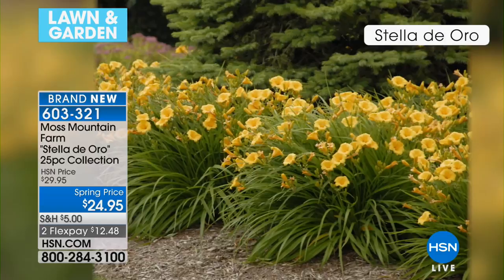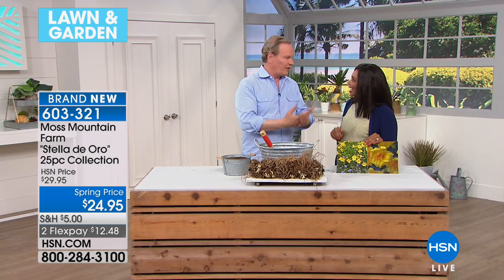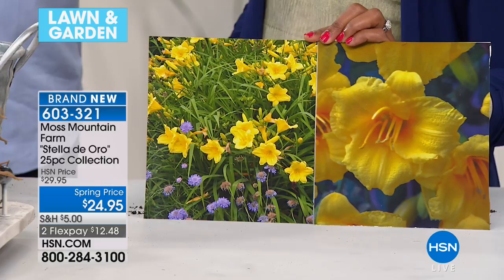I cannot wait to tell you about the Stella de Oro. Little Stella is the biggest-selling daylily of all time, because she blooms all the time. Little Stella makes a great ground cover — I'm always looking for solutions for our customer. What I love about Stella is that it's a perennial, so she's going to come back for 10 to 15 years. She's your new best friend. I love Stella because she's a great entry daylily — if you've never grown flowers, this is the one to start with. They are indestructible.